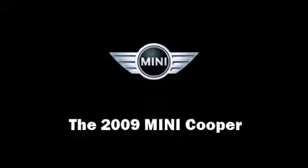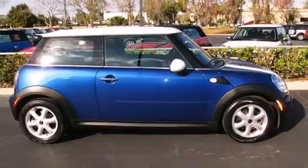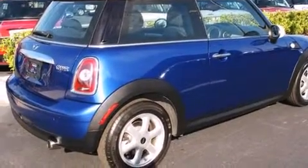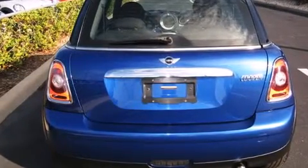Climb inside the 2009 Mini Cooper. This two-door, four-passenger hatchback has not yet reached the 20,000-mile mark. It features an automatic transmission, front-wheel drive, and an efficient four-cylinder engine.